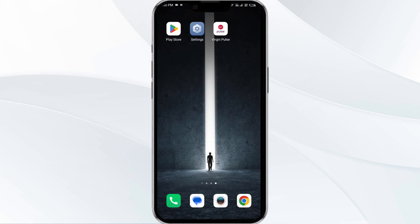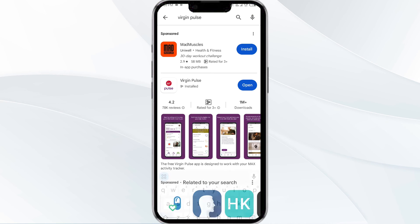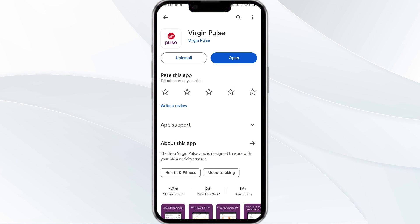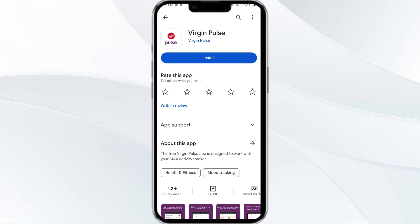The fifth solution is to uninstall and reinstall the Virgin Plus app. If the problem persists, uninstall the Virgin Plus app by going to the Play Store, searching for the app, selecting it, and clicking Uninstall. Once uninstalled, reinstall the app by clicking the Install button.